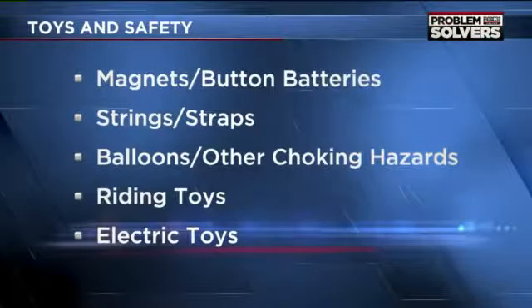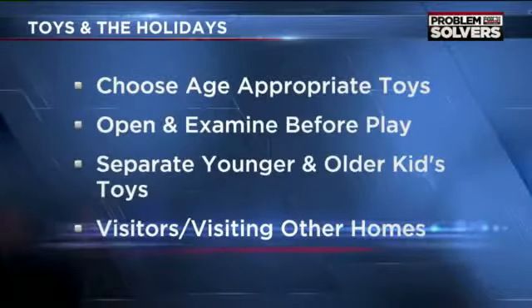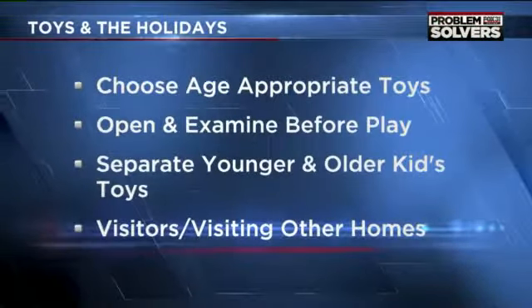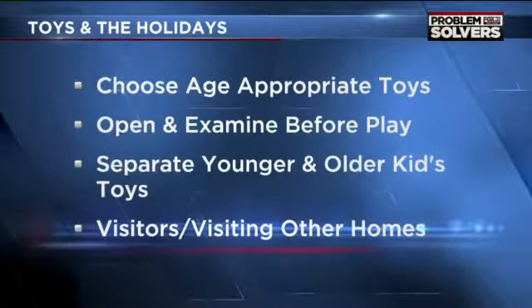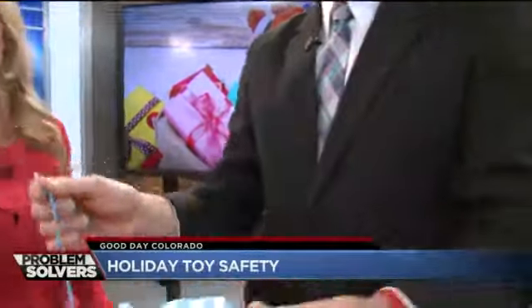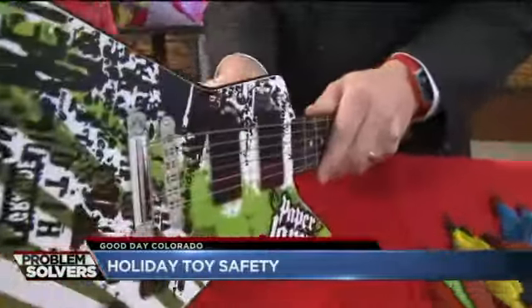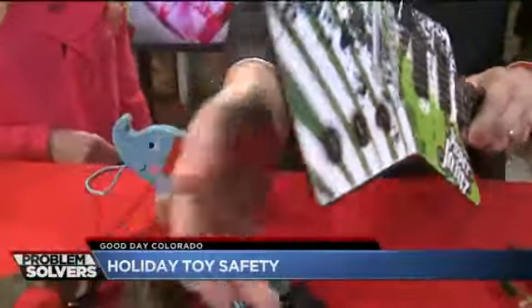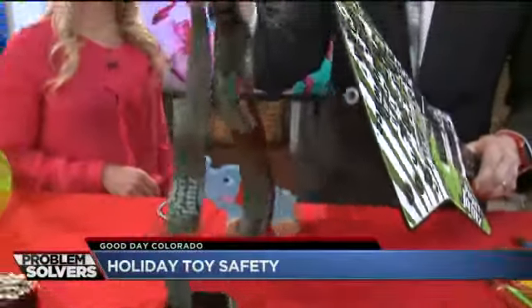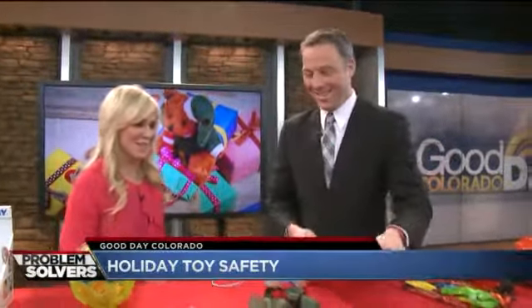This seems like the most simple, innocuous toy in the world, but it's about how long this string is. Strings and straps can cause injury, especially to kids under three — the string needs to be less than 12 inches. If you have a play guitar, just take the strap off for toddlers and young kids; it's easily removable. The child under three can still play with it. The strap could choke somebody, but without it they can jam away all they want.